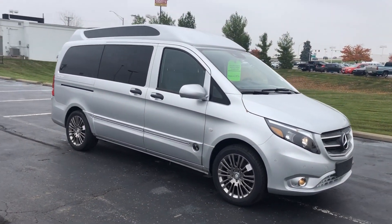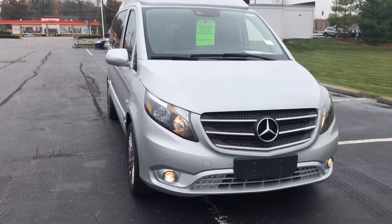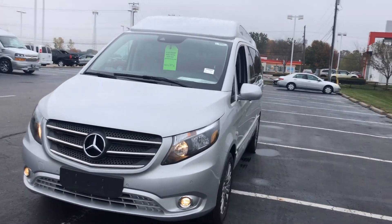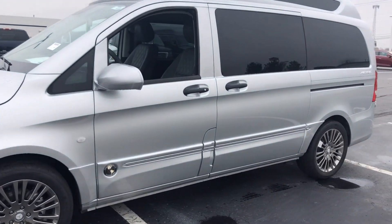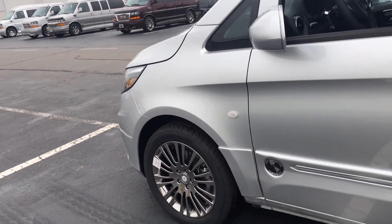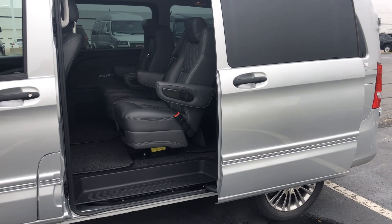This has got the full ground effects package, the bumper covers, and the Vista raised rooftop. Really quiet — you can probably barely hear it running. It's a nice in-between between a full-size van and a minivan with a few more nice features on it. Got the nice chrome wheels. Got doors on both sides — they're both power doors, as you can see.